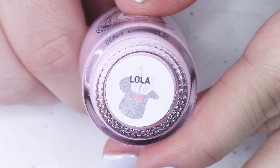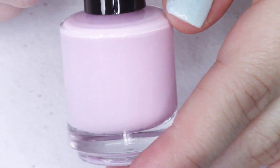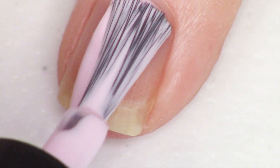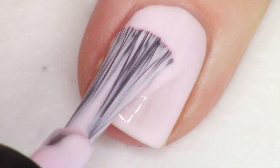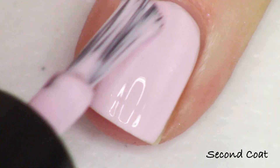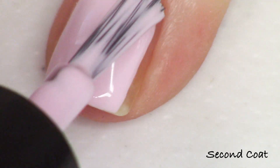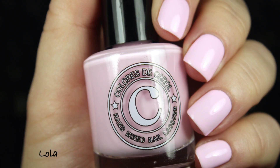Now we're going to move on to two more crellies and then another glitter topper. This next one is the pink and it's called Lola — I think Lola is Bugs Bunny's girlfriend in some renditions. This one's described as a pastel light pink crelly. You're getting this beautiful soft coloration with a very soft finish on the nail — a very light, bouncy, airy formula which is definitely in keeping with the bunny theme.